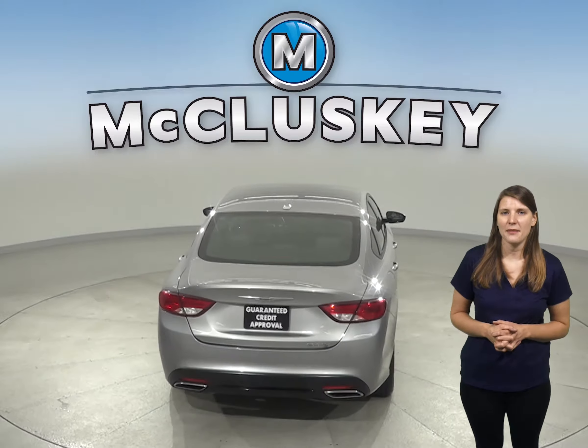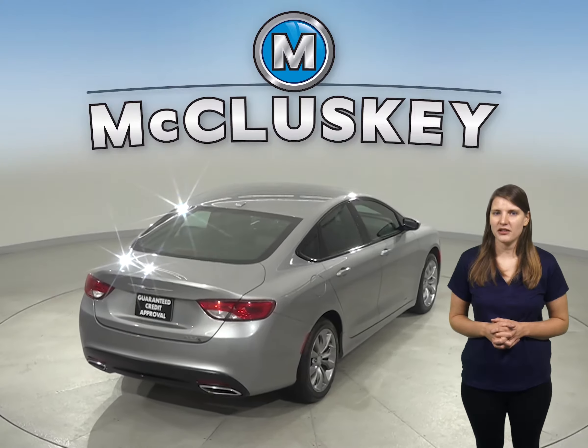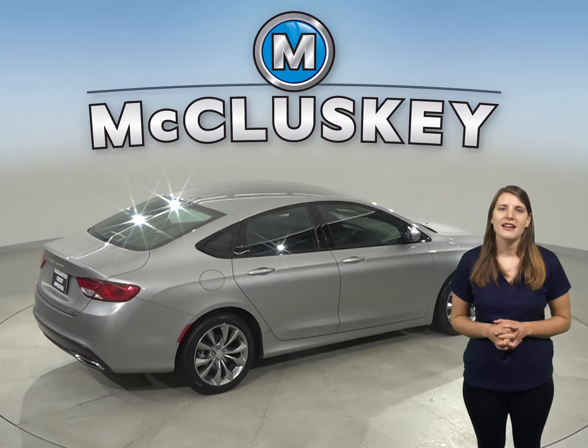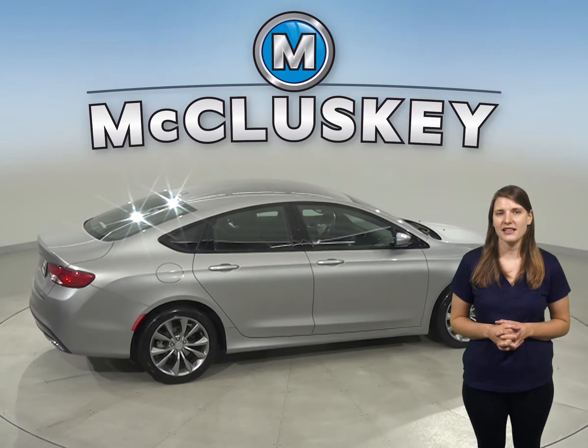There's also a backup camera, so parking and reversing will be easy. For entertainment, you'll have the ability to listen to a Sirius XM ready radio, and there's even Bluetooth to wirelessly connect your phone to the car.